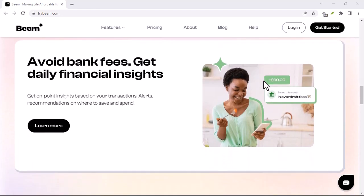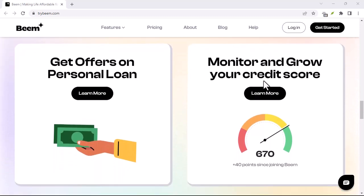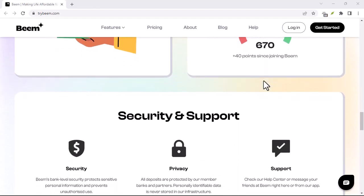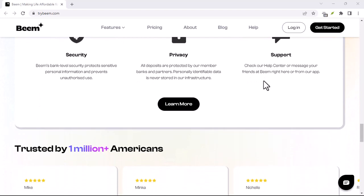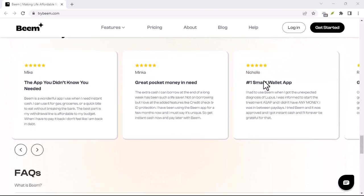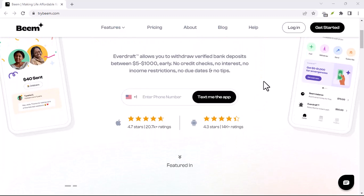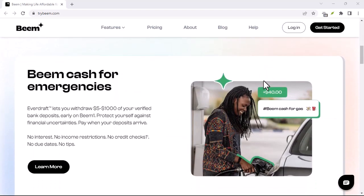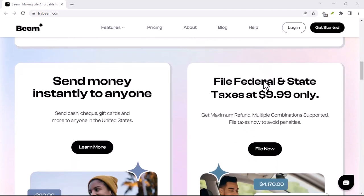Beamit aware — other considerations. We've established that Beamit can be genuinely instant, but with a few caveats. Transfer limits: Beamit has daily and weekly transfer limits, so you can't become a digital money launderer overnight. Security: while Beamit implements security measures, it's always wise to be cautious when sending money online — don't send money to people you don't know and trust. Alternatives: Beamit isn't the only instant transfer option in Australia; other apps like Osko by BPAY offer similar functionality.